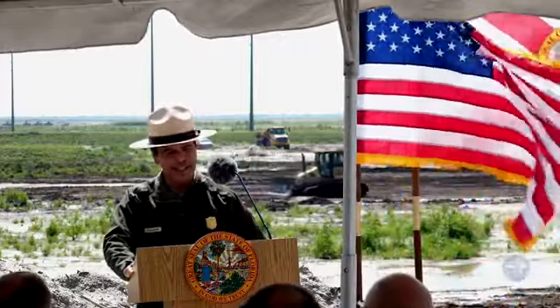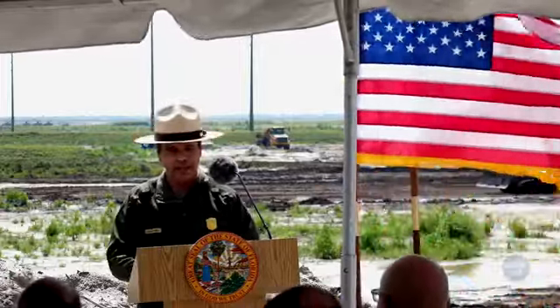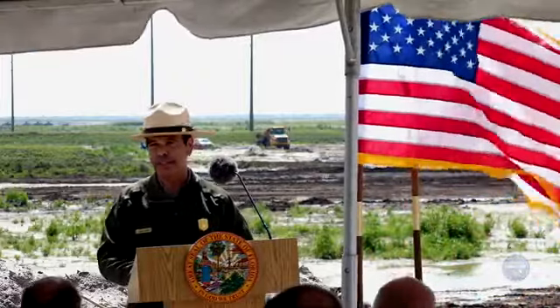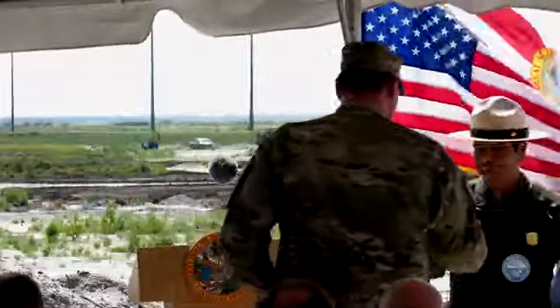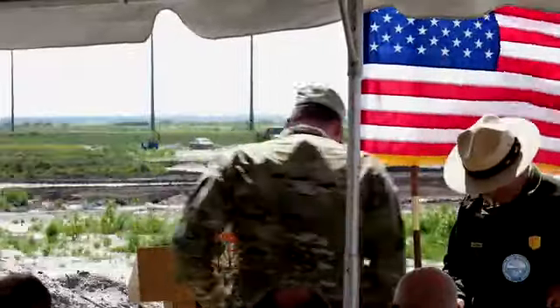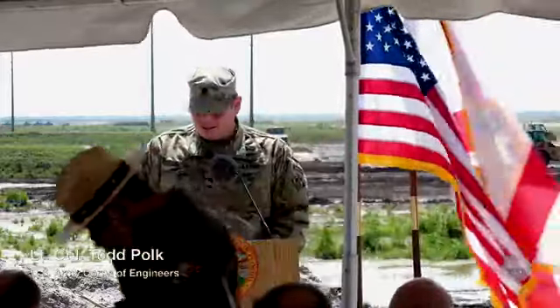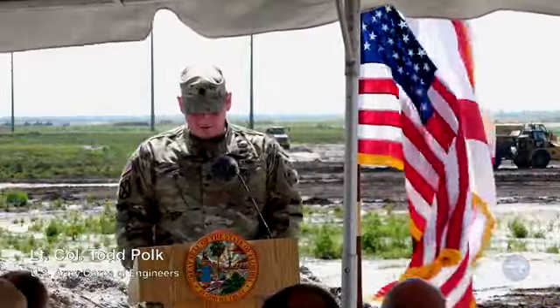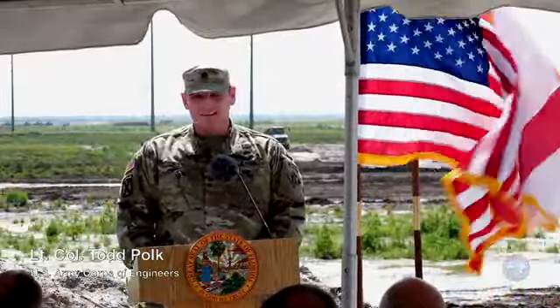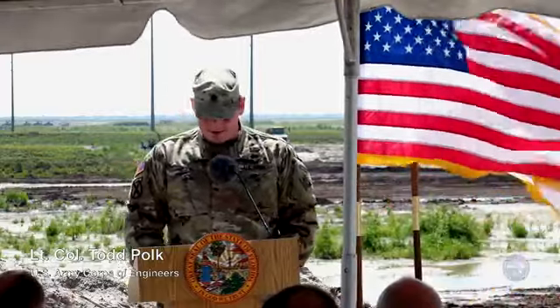It is my pleasure to introduce Lieutenant Colonel Polk, somebody who hasn't been here as long as some of us, but has very quickly delivered a ton of strong leadership in this work. Thank you, Governor DeSantis, Chairman Goss, the entire governing board, Secretary Valenstein, and Drew Bartlett, and everyone who took your time to come out here today.